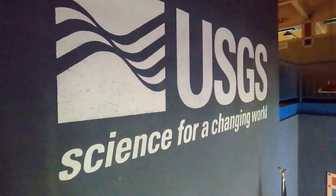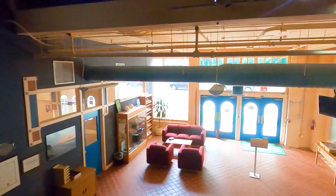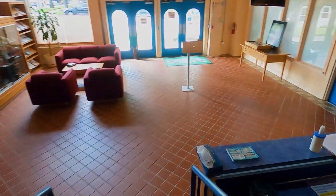Thank you for joining us today on a virtual tour of the USGS St. Petersburg Coastal and Marine Science Center. We hope you can come visit us in person one day. Until then, feel free to contact us — we would love to help answer any questions you may have. Thanks for visiting!